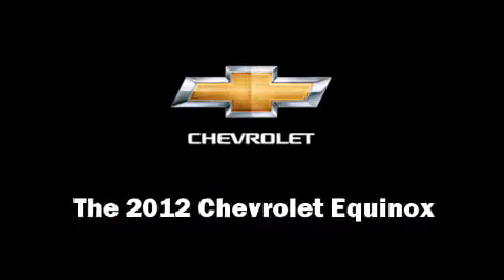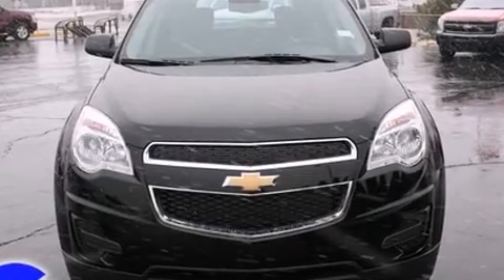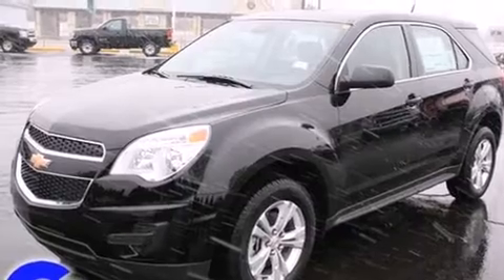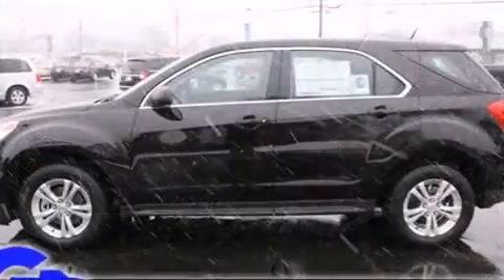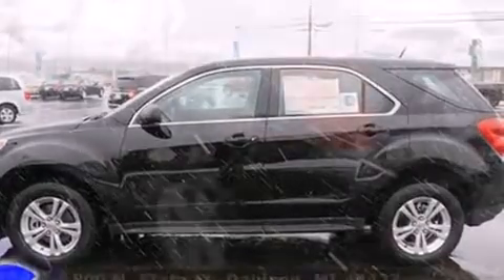Get excited about the 2012 Chevrolet Equinox. Under the hood you'll find a four-cylinder engine with more than 170 horsepower, providing a smooth and predictable driving experience. A wealth of standard features means that you no longer have to sacrifice.